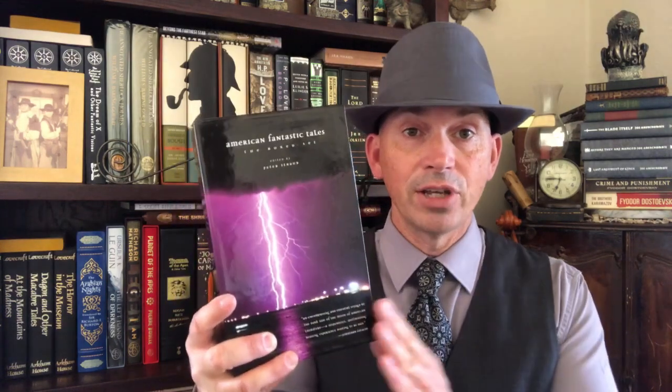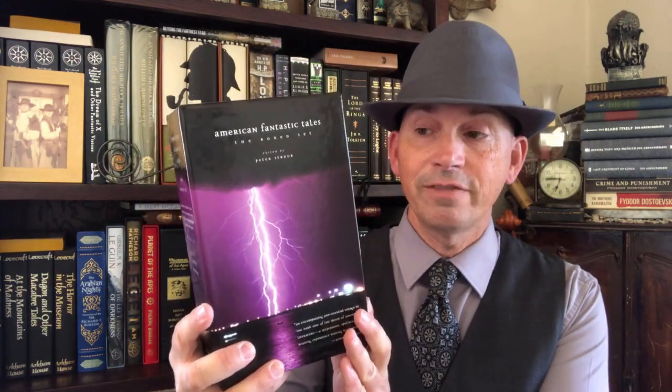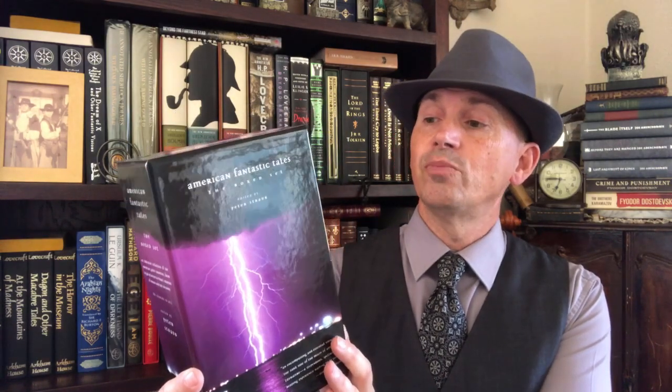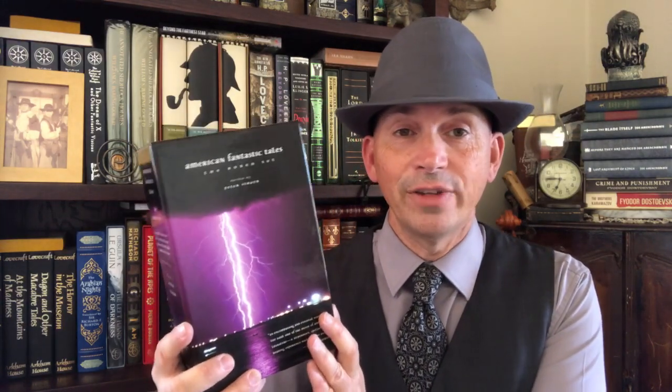I've also got their set of horror stories, which is American Fantastic Tales — in two volumes: Poe to the Pulps and 1940s to Now. I kind of feel like they should have titled that second volume something else since this was published in 2009 and it's not 2009 anymore — that was short-sighted. But the volumes themselves are excellent and I highly recommend them. This set was edited by Peter Straub, who is a good editor for this kind of thing.